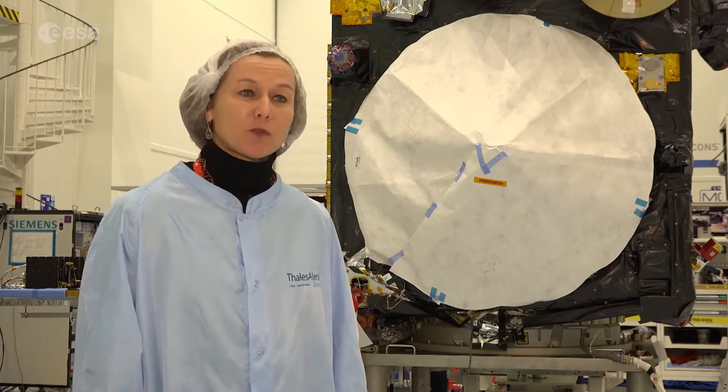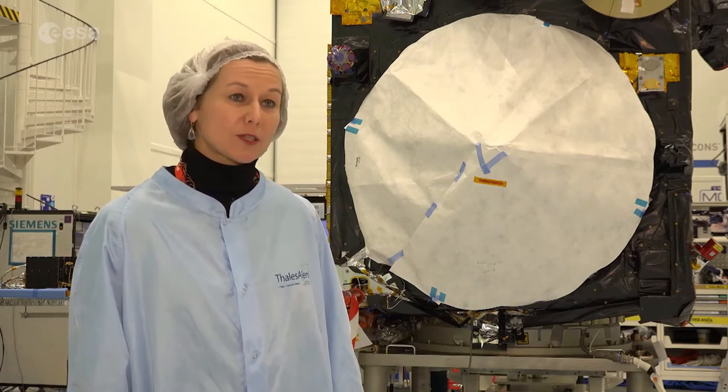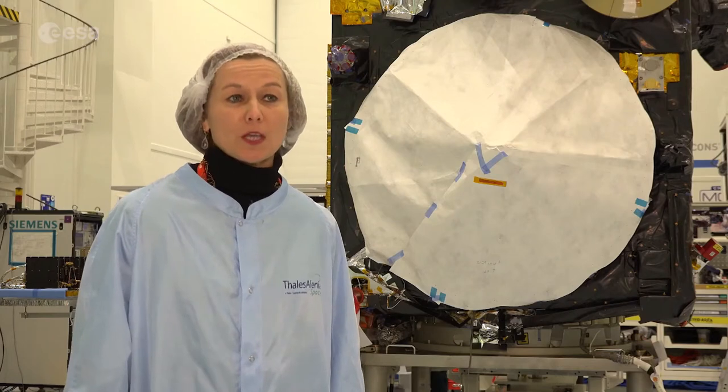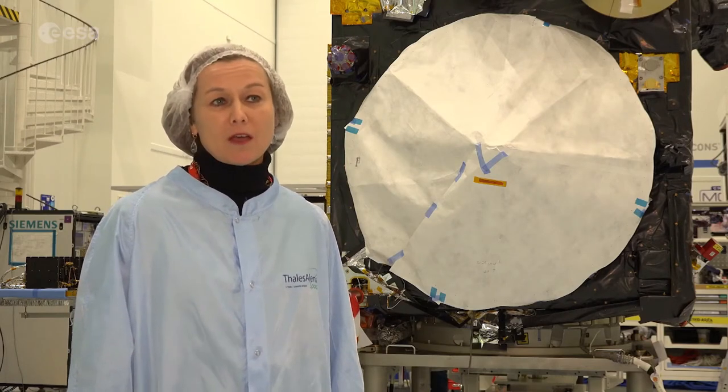It's already using data over the ocean, in particular the ocean color data, which tells us something about the marine ecosystem, about the health of the sea, and can basically also predict something like harmful algal blooms.